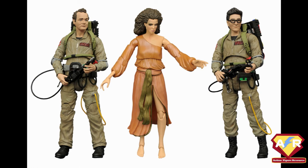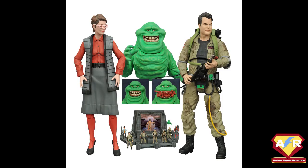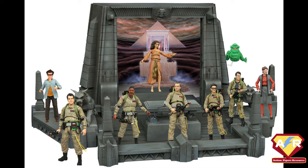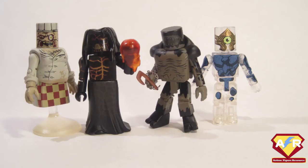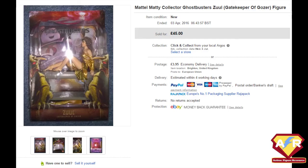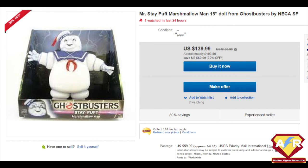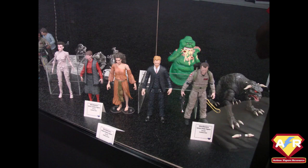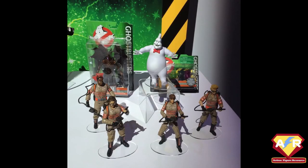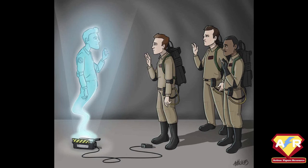Diamond Select picked up the license and began releasing a line of 7-inch articulated figures in 2016. Three waves saw all four Ghostbusters, as well as Janine, Dana, and Louis, with Slimer and a Slimy Ray. Each of these figures again has superb articulation and detail. Diamond Select also released at least eight waves of Mini-Mates based on the first two movies, the Real Ghostbusters, and the video game. In terms of the collector's market, most of the Mattel Collector figures retain their value even loose, as they are harder to obtain and only available direct, while some of the highest valued figures are those early NECA ones, especially as there hasn't been a Gozer or a Terror Dog made in this scale for more than a decade. With Mattel and Diamond Select continuing to release Ghostbusters toys and a pretty much unkillable franchise on the table, we'll be seeing excellent Ghostbusters figures releasing long after the time when we're all ghosts ourselves.